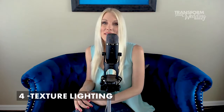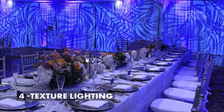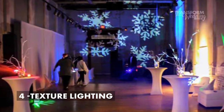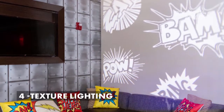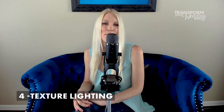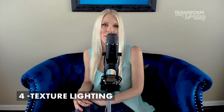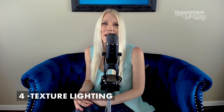Number four is texture lighting. Texture lights are also done with gobos, but this one is a large format, so it's going to cover a big area like an entire wall, the whole ceiling, or the whole floor. With these lights, you can add patterns or textures, and it's really cool if you're doing a certain theme. For example, if you're doing an enchanted forest theme, you could use texture lights to project an actual forest on the wall. You can also do abstract patterns or designs in different colors. Texture lighting is a great way to add dimension and personality to your venue.